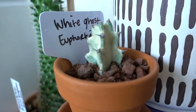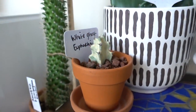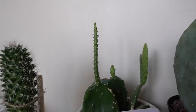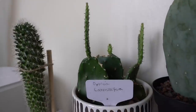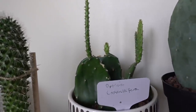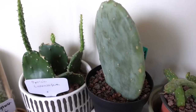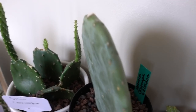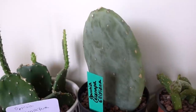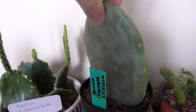We have a white ghost euphorbia that I got from Plant Shop Chicago — started just a little baby. Up here we have some Opuntia that are growing really long. They need a little bit more light — these guys need direct sun in order to grow those really cool thick pads. We gotta get this guy maybe outside in the sun. This one I just got recently — it's another Opuntia, and it's a spineless Opuntia, which is really cool. It has no spines and I like that.